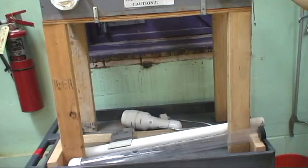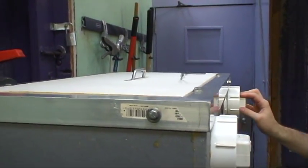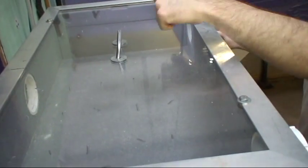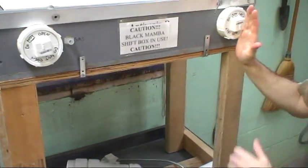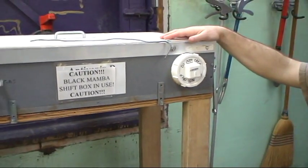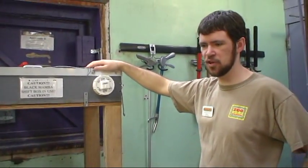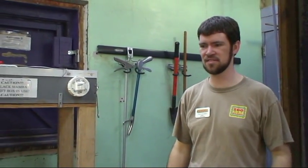This box has a couple of really neat features. It has plugs on either side to attach tubes if we need to tube the snake. The lid — we can take these four bolts out and press the lid down if we need to administer any medication. So it's also a squeeze box. There's a press-board we can install that helps get her into a tube by making the space smaller. We can also anesthetize the snake, which makes all the vets very happy.